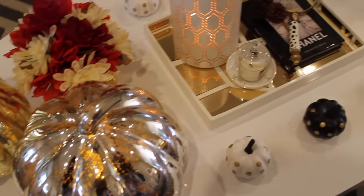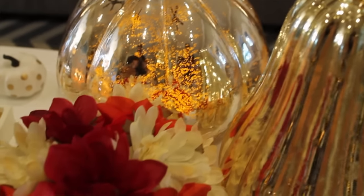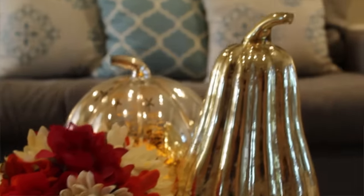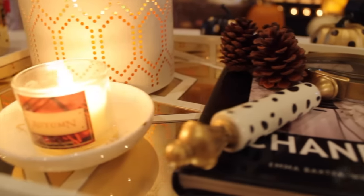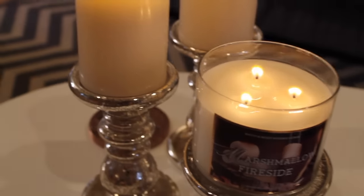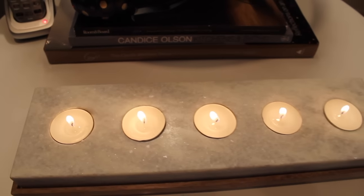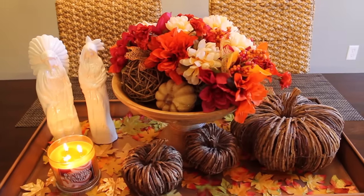Here is an overview shot of the coffee table. On one end I have this beautiful gold pot filled with fall flowers and my beautiful mercury glass pumpkin and gourd. On the tray I have a few pine cones and my mini autumn candle — how cute is this little candle! On the other end is my all-time favorite fall candle, marshmallow fireside. On my end tables I kept it simple by placing a polka dot pumpkin on each table.